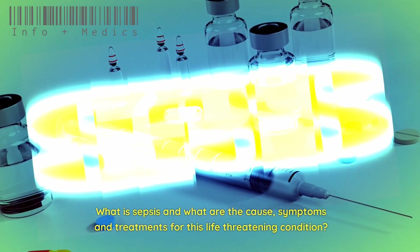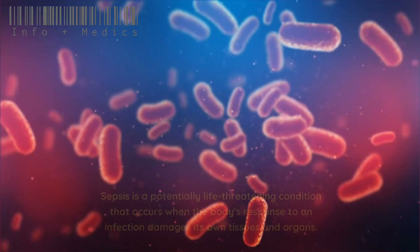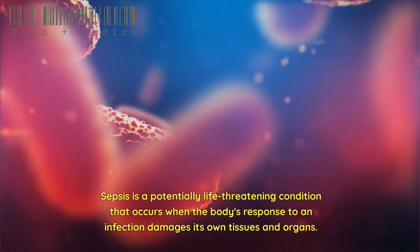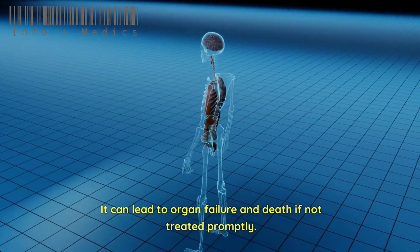What is sepsis and what are the causes, symptoms, and treatments for this life-threatening condition? Sepsis is a potentially life-threatening condition that occurs when the body's response to an infection damages its own tissues and organs. It can lead to organ failure and death if not treated promptly.